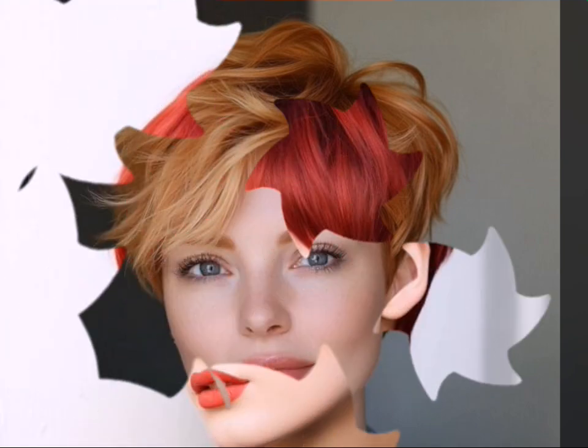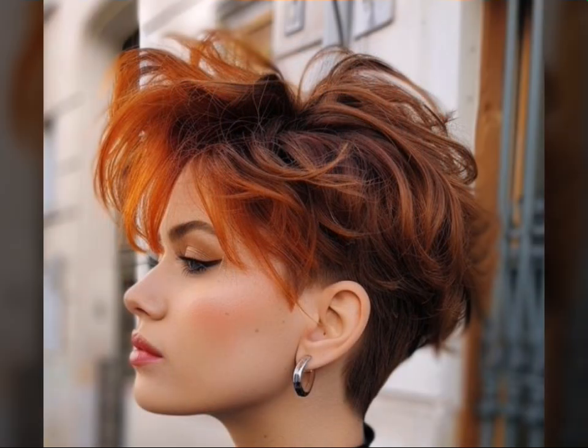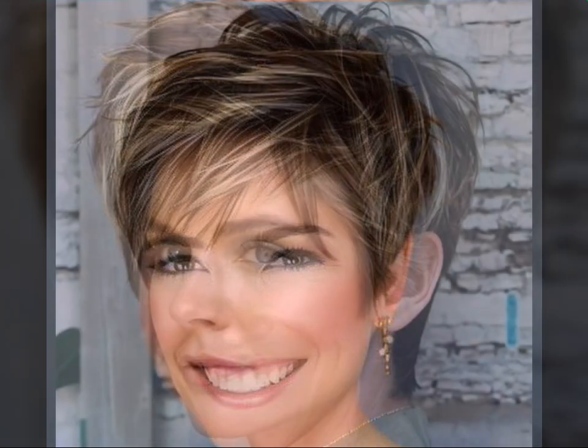Welcome back to Hair Fashion Trends! Today's video is your one stop shop for all things short hair. We are diving deep into the world of the ever iconic pixie cut — this sexy and versatile style has been a favorite for decades.